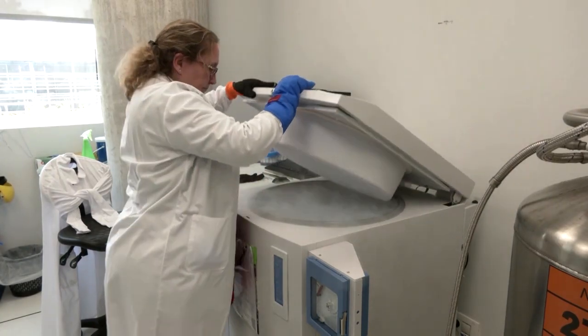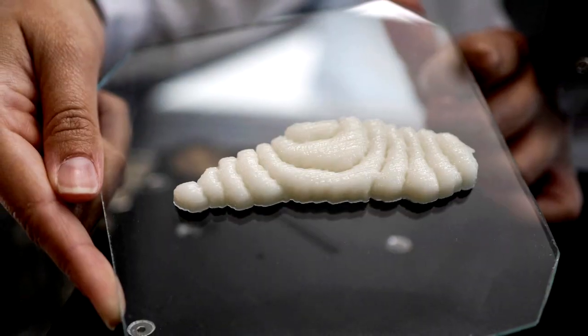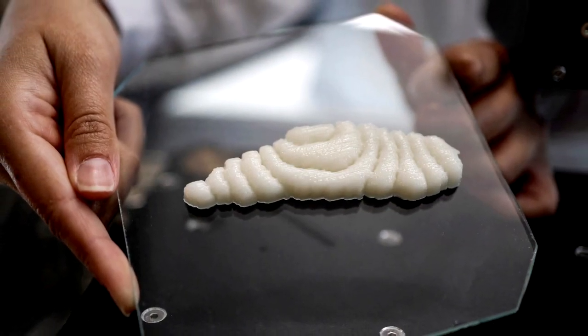For one, cow stem cells have been studied extensively, but much less is known about fish, says Umami's chief executive Mihir Pershad. The company has managed to do it for grouper and eel, and has three other species in the pipeline — also endangered species — that will be announced publicly in the next few months.